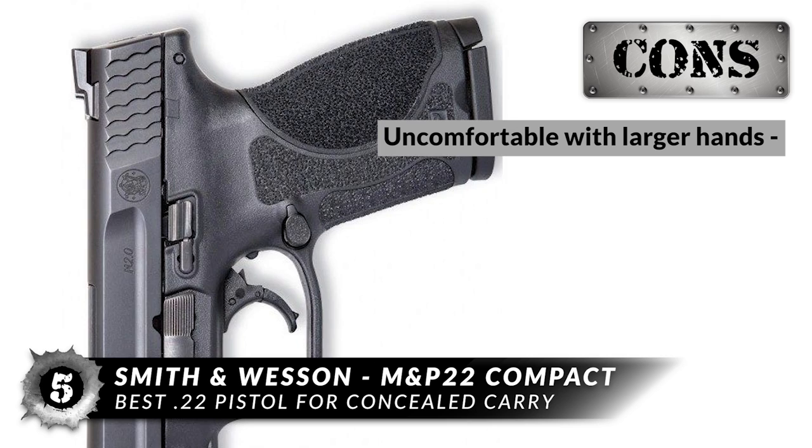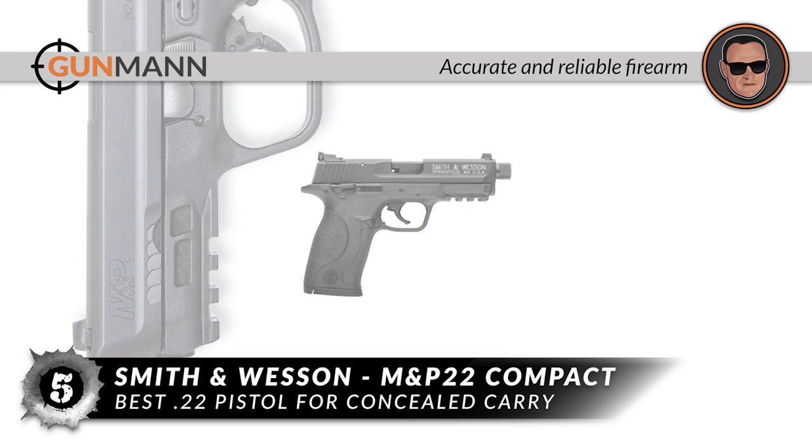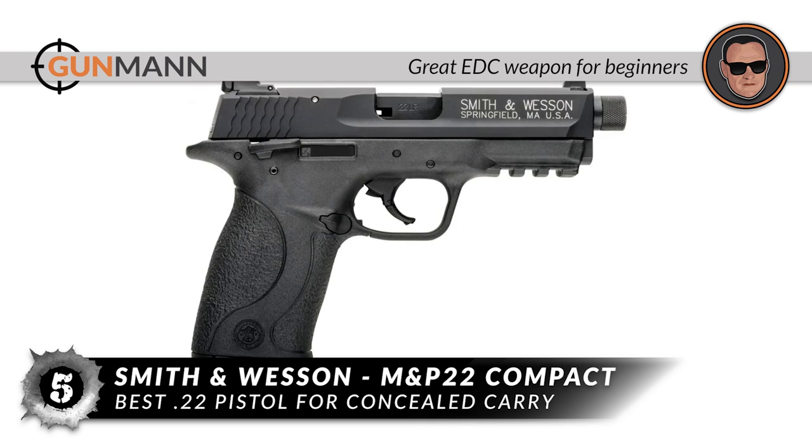However, it might be uncomfortable for those with larger hands. All in all, its precision is built to be the most accurate and reliable firearm. It has an ergonomic design with integrated rail to add extra accessories, and is extremely lightweight and a great EDC weapon for beginners.